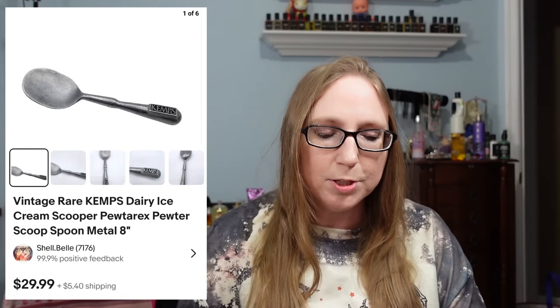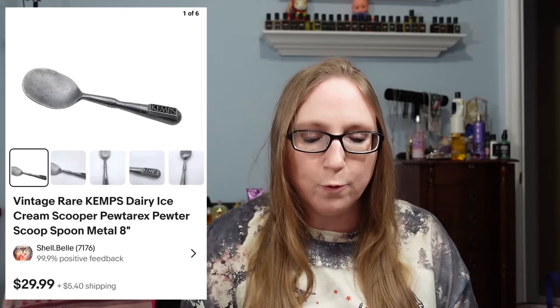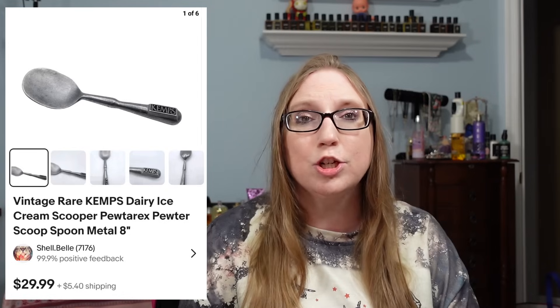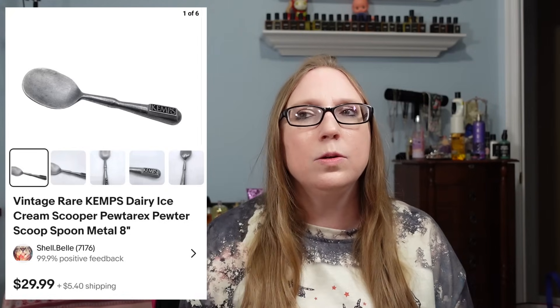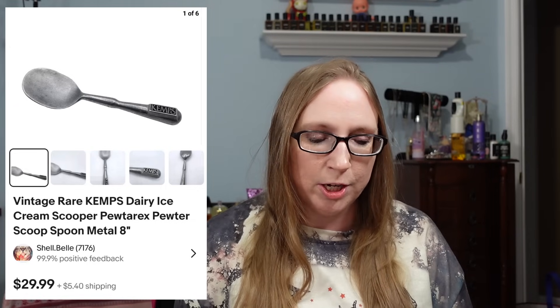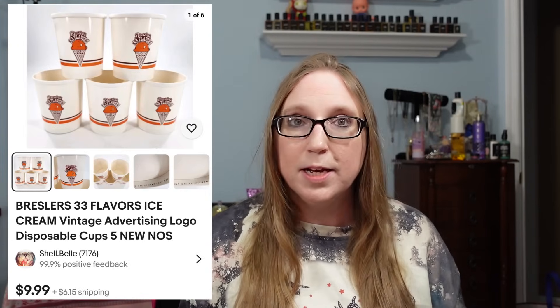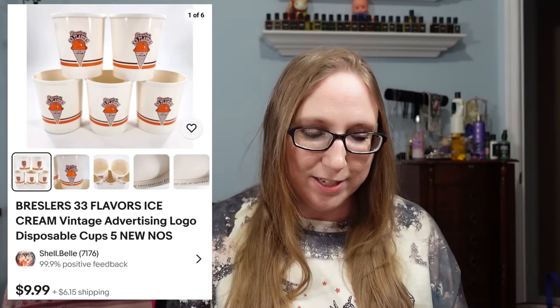I sold a vintage Kemps Dairy ice cream scoop for $29.99 — I'm pretty sure I paid 10 cents for it at a yard sale. There are a lot of people who collect old ice cream scoopers and vintage advertising pieces in general.